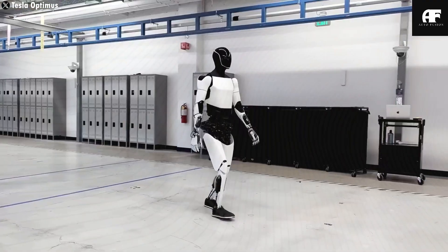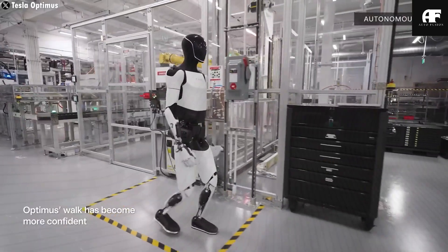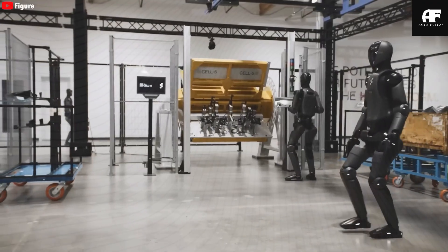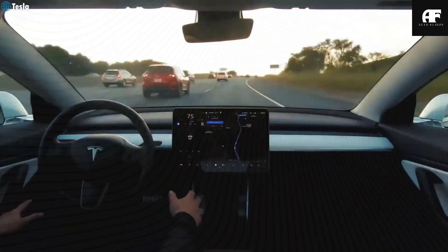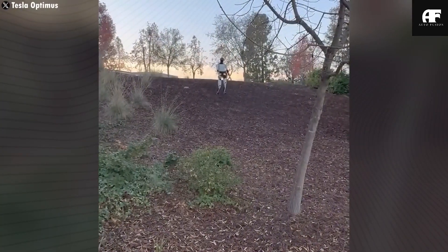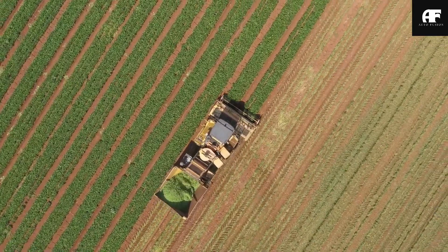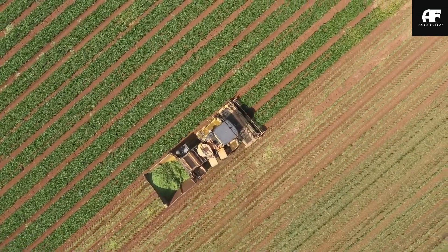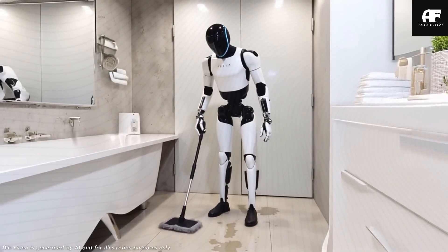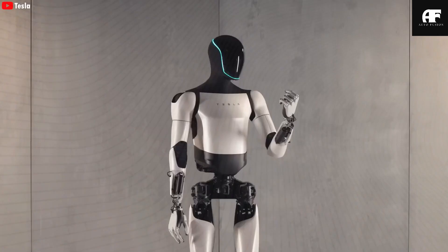The affordability breakthrough could become even more significant if future government subsidies are introduced for disabled users. With potential revisions to the Americans with Disabilities Act, lawmakers might classify advanced assistance robots like Optimus as durable medical equipment, making them eligible for Medicare, Medicaid coverage, or tax credits. For the estimated 4.7 million Americans with mobility impairments, such subsidies could reduce the effective cost of Optimus to as little as $5,000 to $7,000 — comparable to high-end power wheelchairs but offering exponentially greater functionality — placing it within reach of the 61% of disabled Americans living on fixed incomes below $35,000 annually.